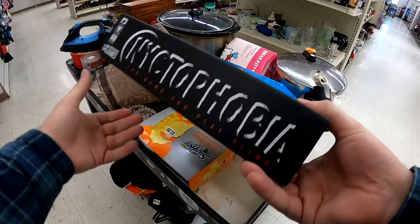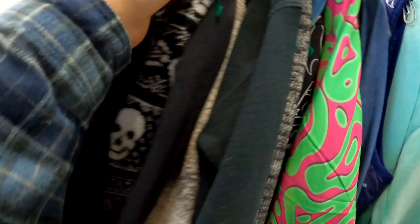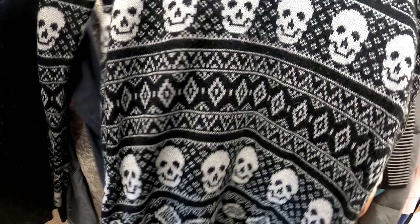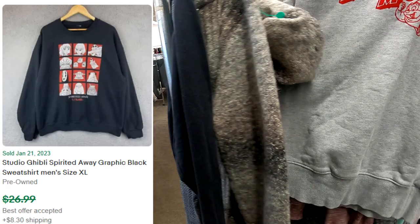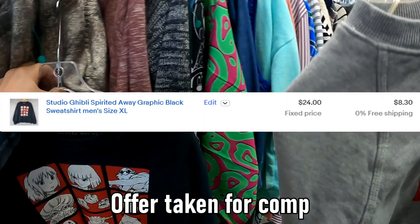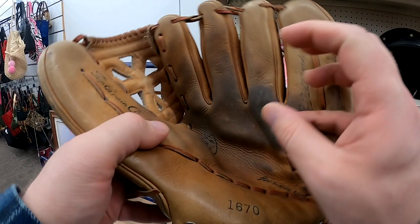I end up passing on this Jeff Gordon clock. Unfortunately there wasn't a lot sold, so this NYC item I ended up putting back as well due to sell-through. I do grab this skull oversized women's sweater, and then I also pick up this Spirited Away sweatshirt. Nothing insane, but I think we'll get around that $25 to $30 shipped mark on both of them.